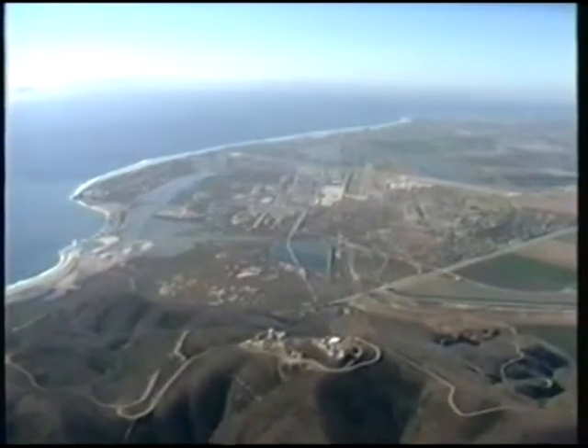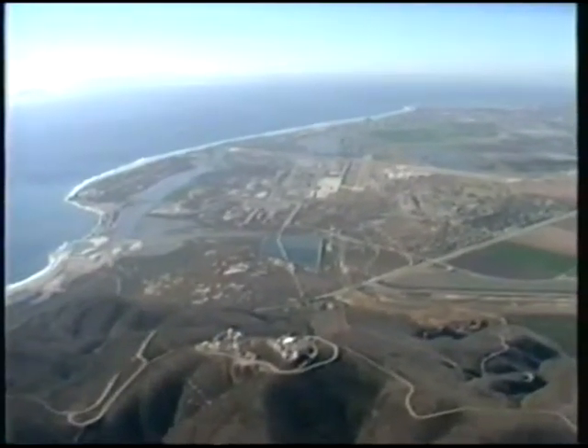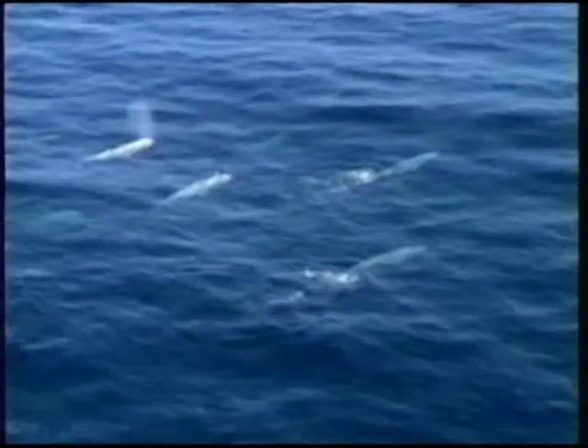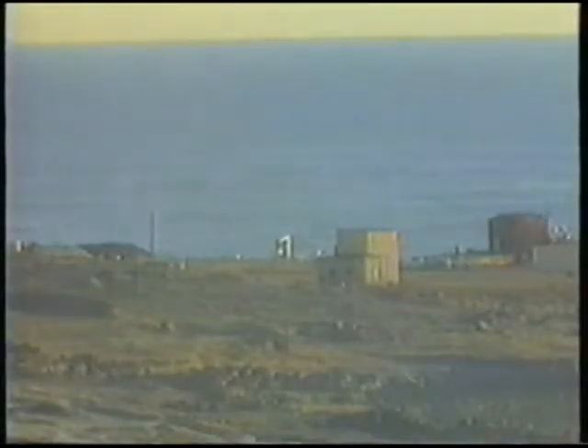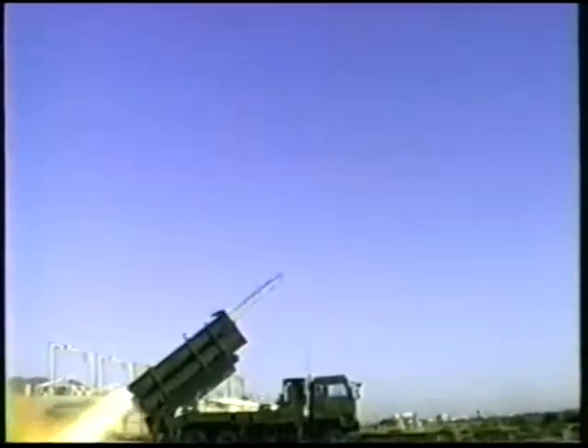The function of a test range is to provide a safe, highly instrumented test volume within which to conduct controlled tests. The Naval Air Warfare Center Weapons Division C test range offers one of the largest test ranges, with over 35,000 square miles of ocean adjacent to the Southern California coast. Within this range, a wide variety of critical development and operational tests and training exercises are conducted for various Navy, Air Force, and foreign weapon and combat systems.